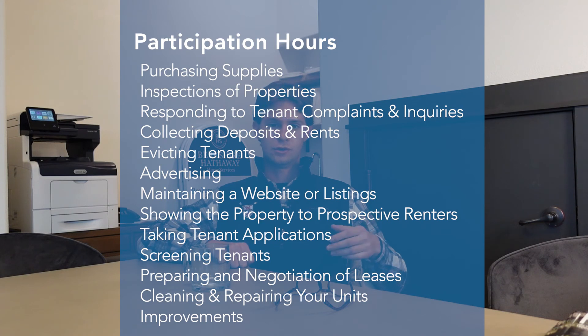The major tip for understanding material participation is that if the things you're logging in your time logs are not affecting the day-to-day operations of your rentals, those hours are probably not going to count as material participation in the eyes of the IRS or tax court. Material participation activities include: purchasing supplies for improvements or fixes on your rentals, doing inspections of the property, responding to tenant complaints and inquiries, collecting deposits and rents, evicting tenants, advertising, maintaining a website or listings for your units, showing the property to prospective renters, taking and processing tenant applications, screening tenants, preparing and negotiating leases, cleaning and doing repairs on your units, and doing or coordinating improvements on your units.